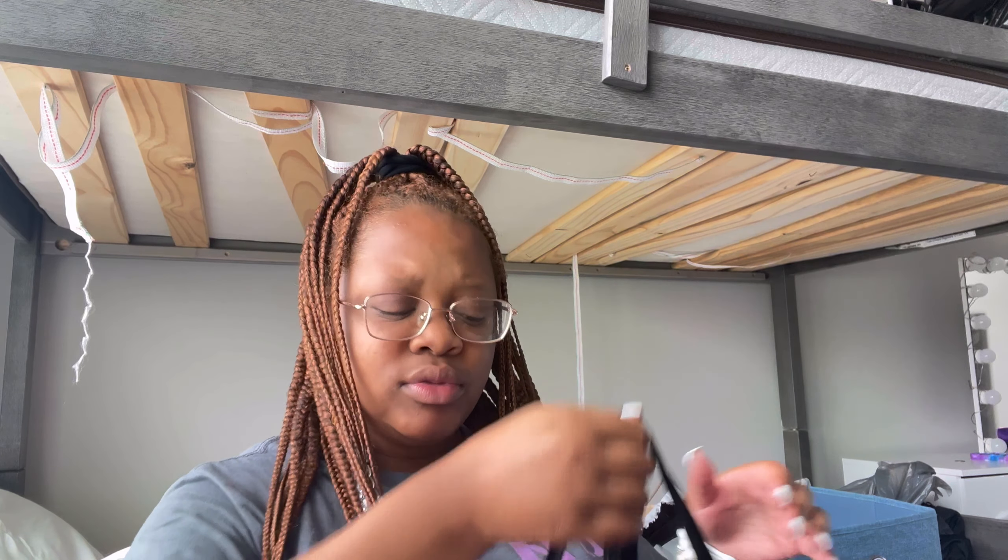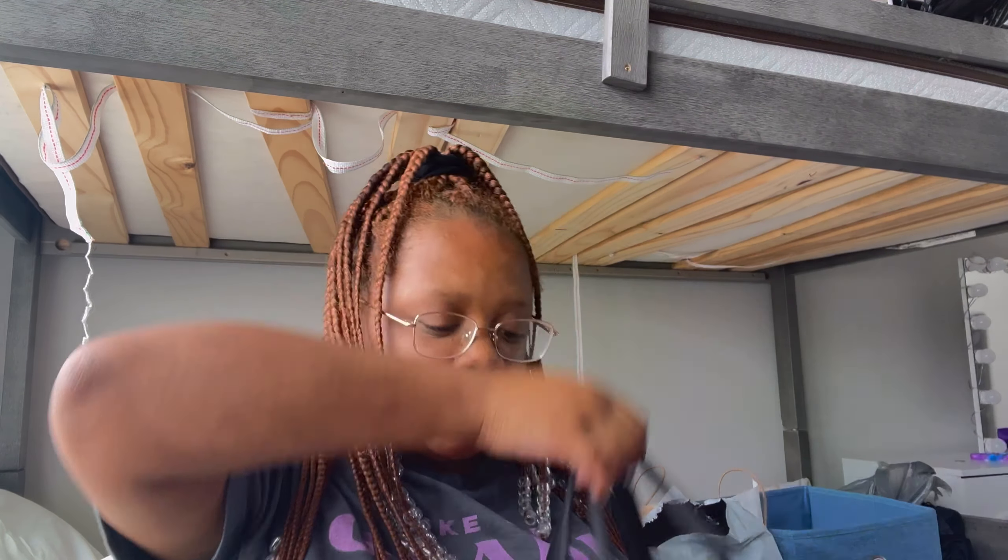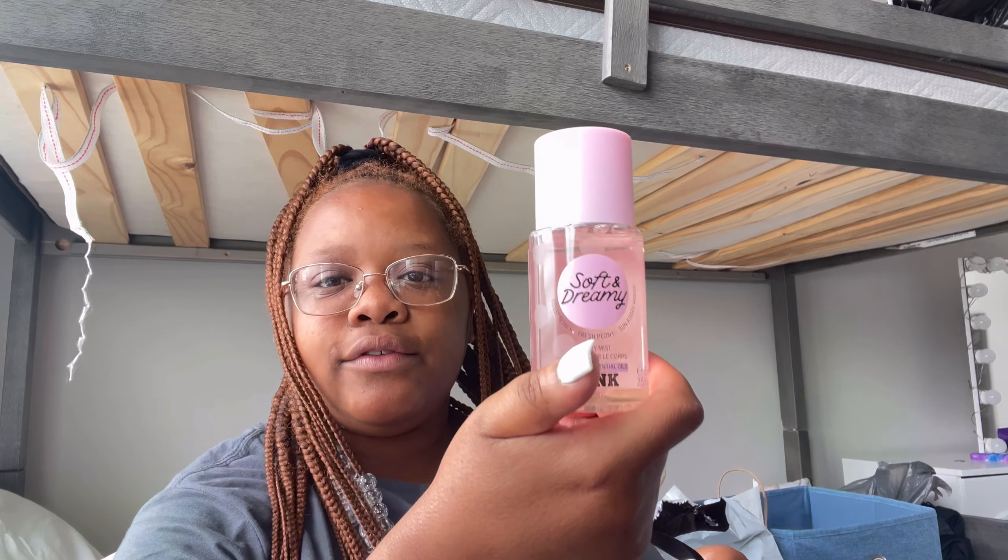I got some stuff from PINK — they were doing 10 for $38, you can't beat that. I just got underwear but I really don't want to show it, so yeah. My sister got this little perfume, which I already have some of in the bathroom — I don't know why she bought it again.